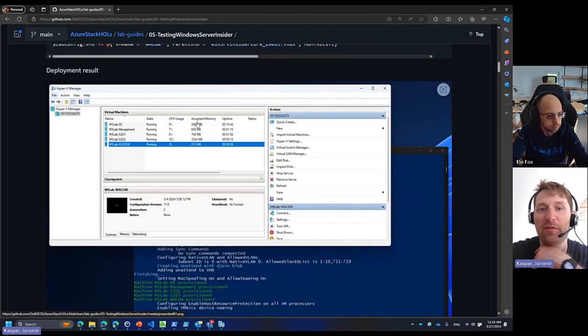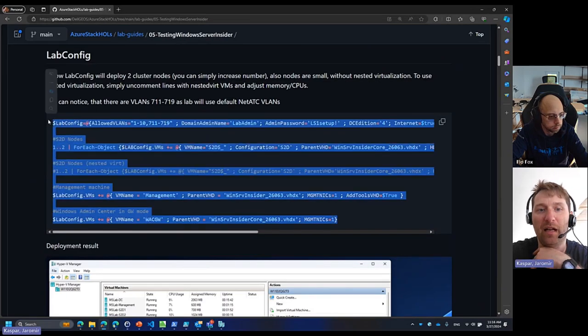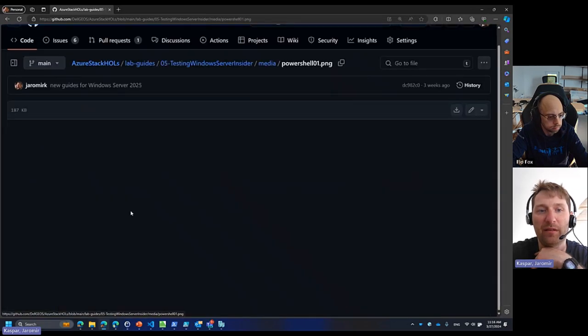The deployment output — how much memory do you need? It's just under five gigabytes for the entire lab. This configuration will be deploying a domain controller, management machine, two nodes for Storage Spaces Direct, and a gateway if you want to play with it. You can kick off the gateway and then your lab will be around four or five gigabytes. Once you finish configuring Storage Spaces Direct, it will be like two gigabytes of memory being used.